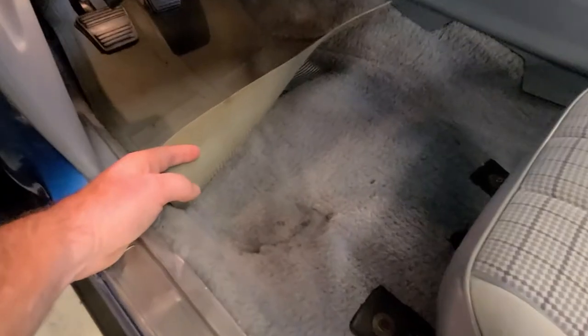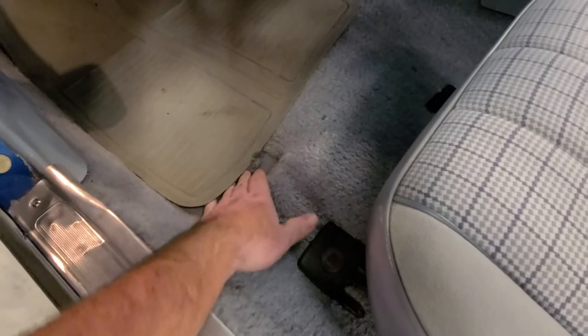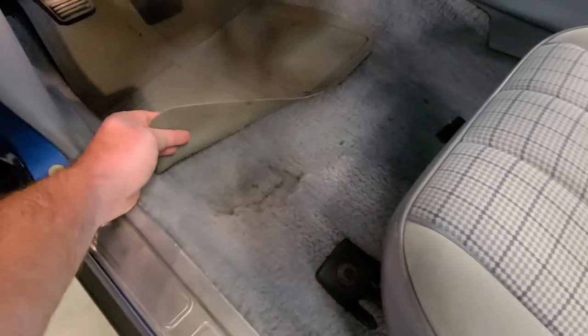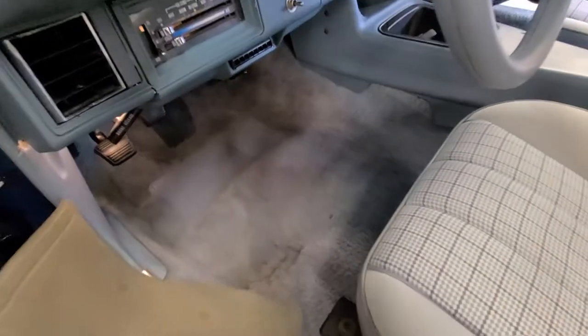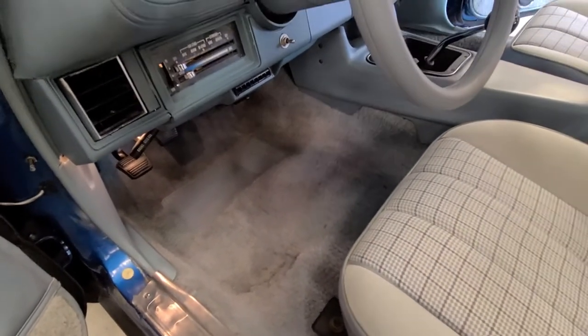The only flaw in the carpet worth noting is a rub-through area where people would keep their feet. That was replaced with just another piece of remnant carpet underneath to blend it in. But otherwise, as you can see in the photographs, everything looks fantastic on this car.